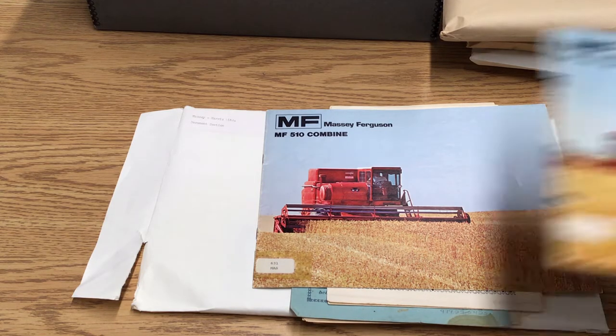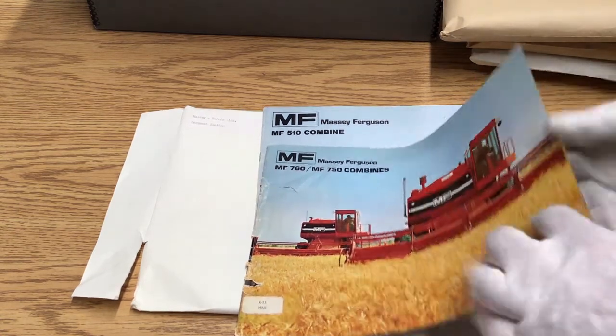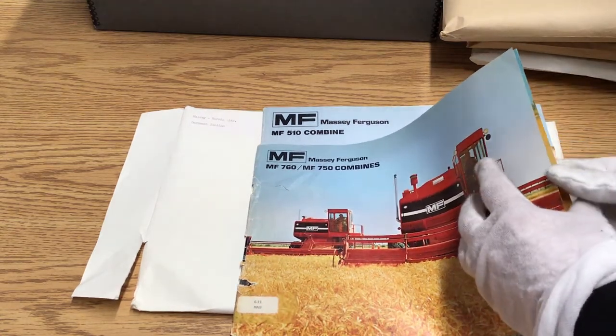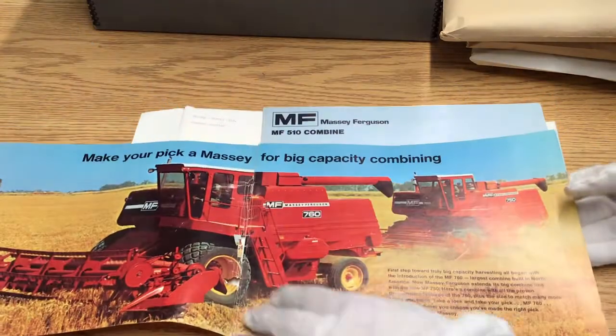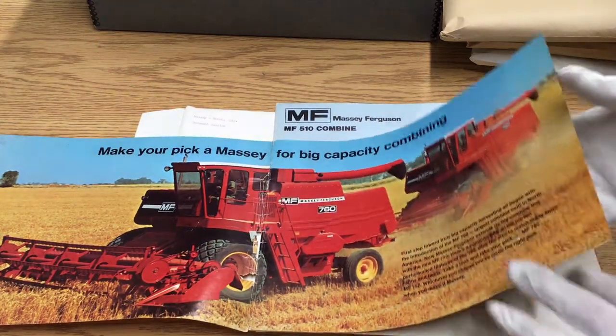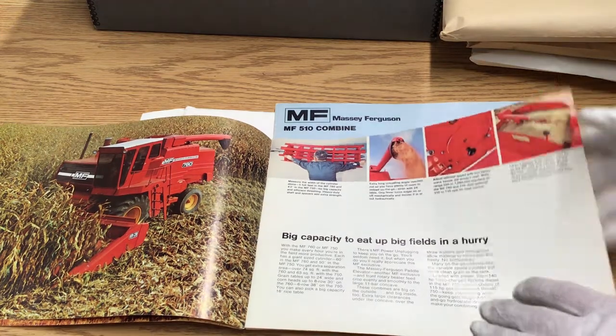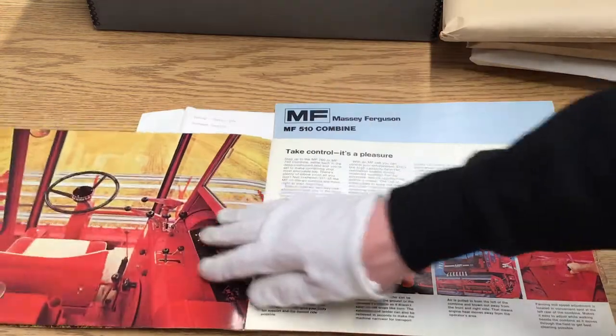Next we have manuals. We have a manual for a combine — actually two of them, similar in style. These come from a very different time in the company; it's much more modern. It gives you a sense of some of the products they were producing at the time. The name has also now changed to Massey Ferguson, as it was known in its later years.